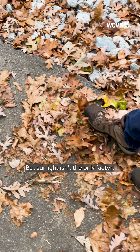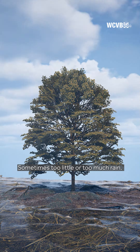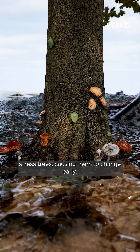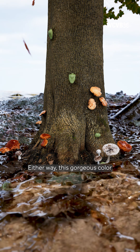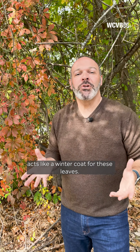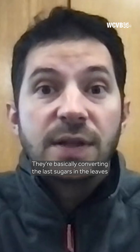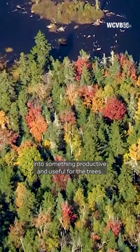But sunlight isn't the only factor. Sometimes too little or too much rain, insects and fungus can also stress trees, causing them to change early. Either way, this gorgeous color acts like a winter coat for these leaves — they're basically converting the last sugars of the leaves into something productive and useful for the trees.